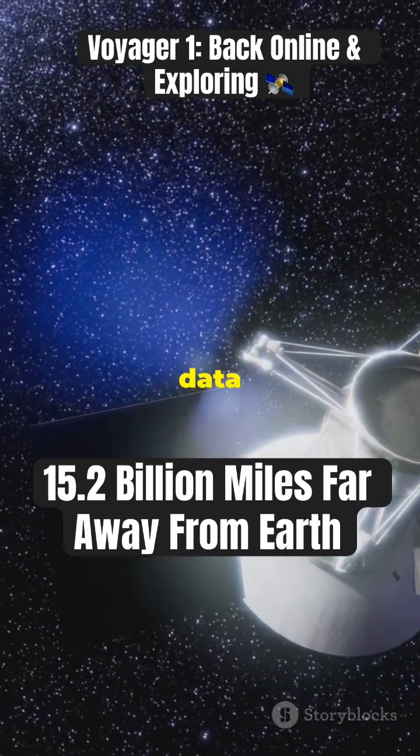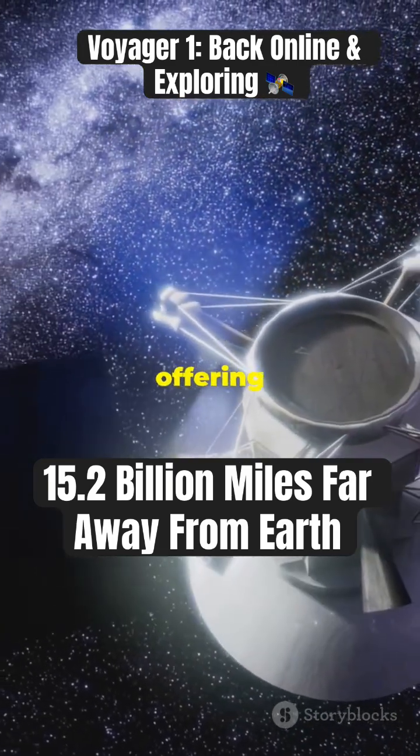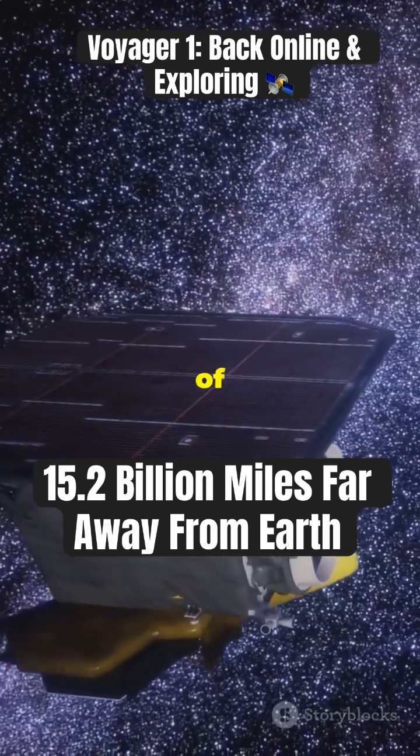We can expect more groundbreaking data on cosmic rays, magnetic fields, and the interstellar medium, offering deeper insights into the space beyond our solar system. Voyager 1's mission is a testament to human ingenuity and the spirit of exploration.